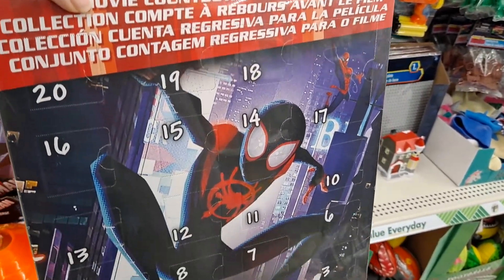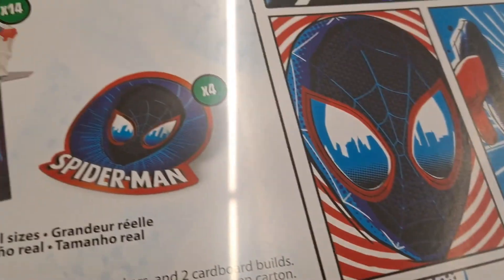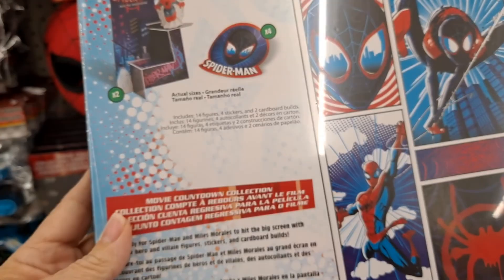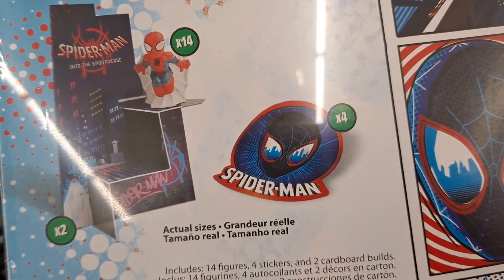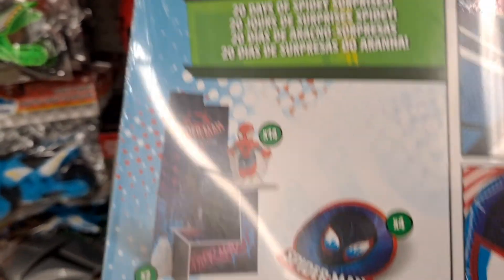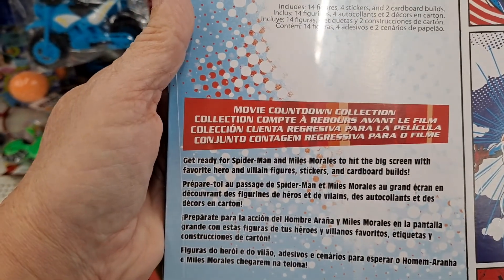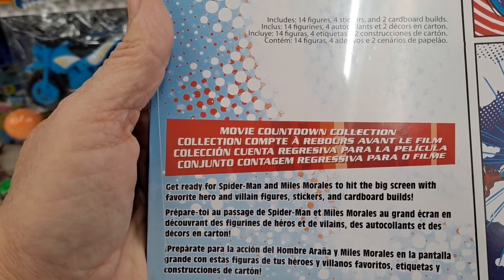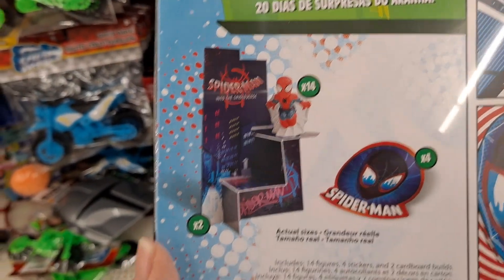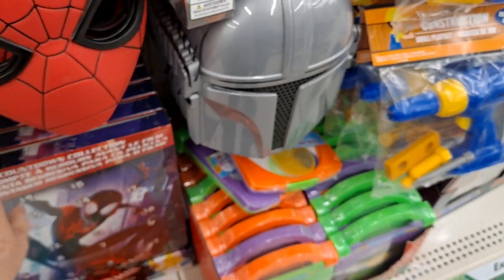Movie countdown collection — is that an advent? It's by Hasbro — '20 Days of Spidey Surprises.' You could use this as a countdown. It looks like there's fourteen figures, four stickers, and two cardboard builds. Get ready for Spider-Man and Miles Morales to hit the big screen with favorite hero and villain figures — there are stickers and cardboard builds. So there are four stickers, fourteen figures, and two cardboard builds. What a great value for $1.25 — that's cute!